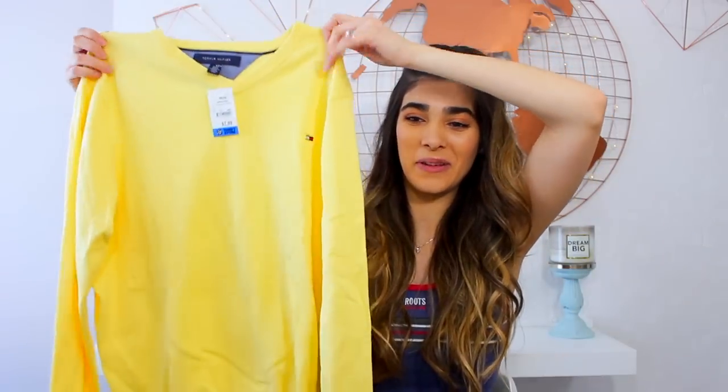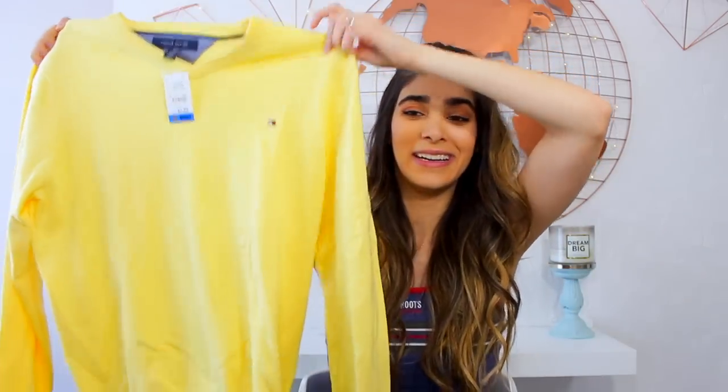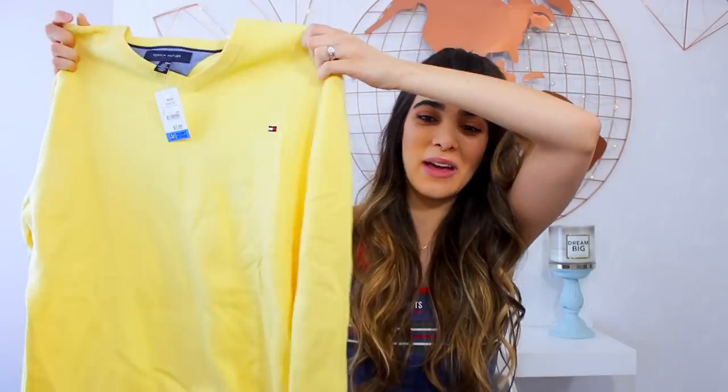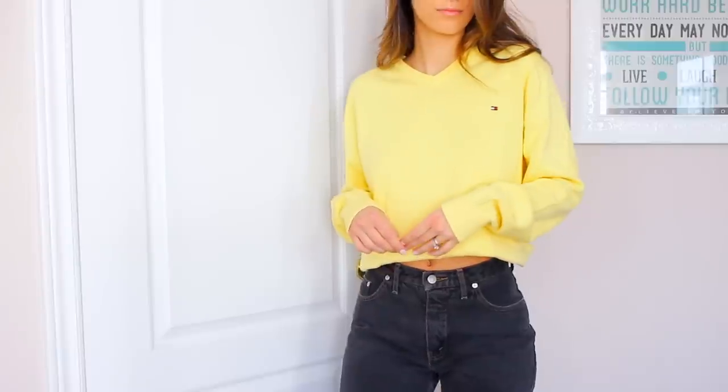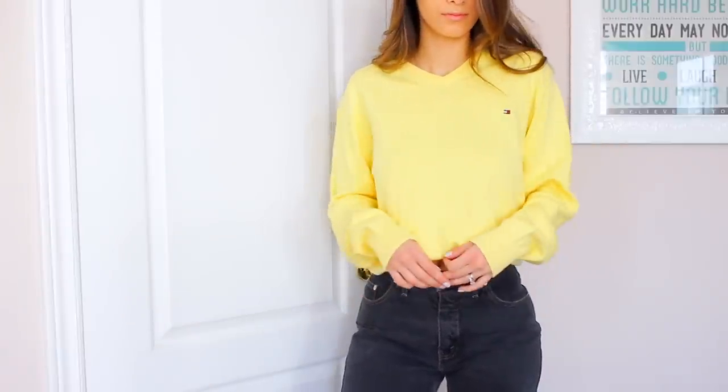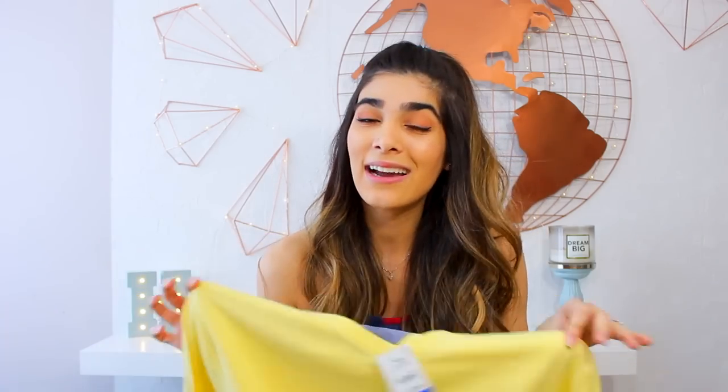And then I went ahead to the sweater section and I hit the gold with this. So this is the first thing I picked up, and it's just a Tommy Hilfiger sweater. Guys, I've been looking for a yellow sweater at the thrift store for the longest time, and this one is a Tommy one, so that's even better. I love the little discreet logo right there. It looks really cute on — it's baggy, but not too baggy, so I actually think I may crop it. But I really love the color — it's great for all seasons. And this one was $7.99, so it was 50% off, which is even better.